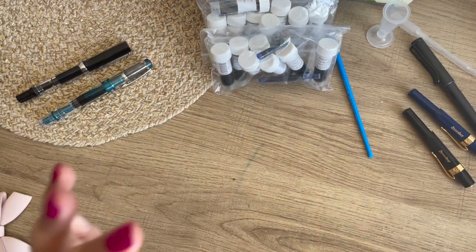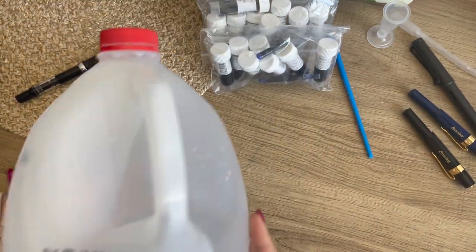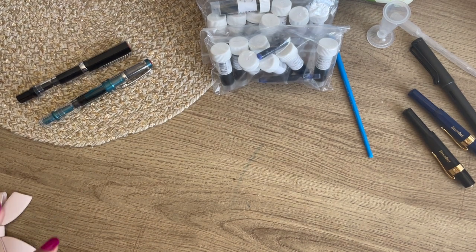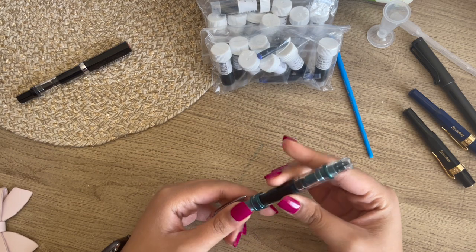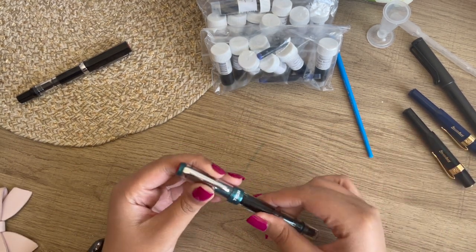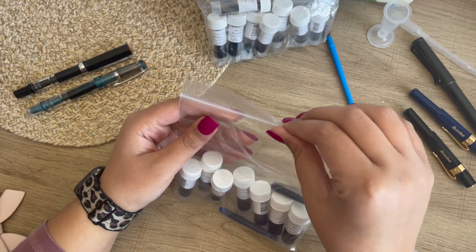I also have a jug of distilled water that sits underneath my desk, because I heard that it's better to use distilled water when it comes to your nibs so that they don't erode with the minerals. So that's just what I did — it was a dollar at my local grocery store, so nothing too serious. I know that jug will last me.